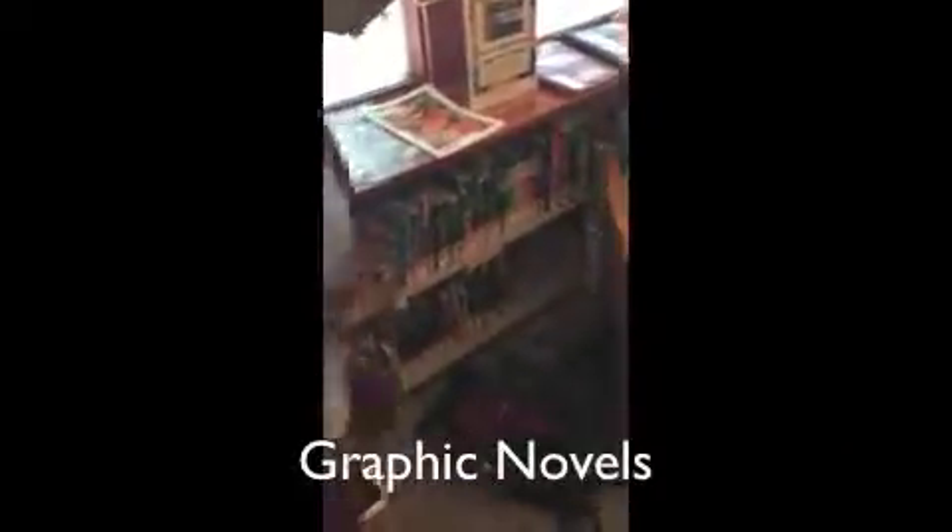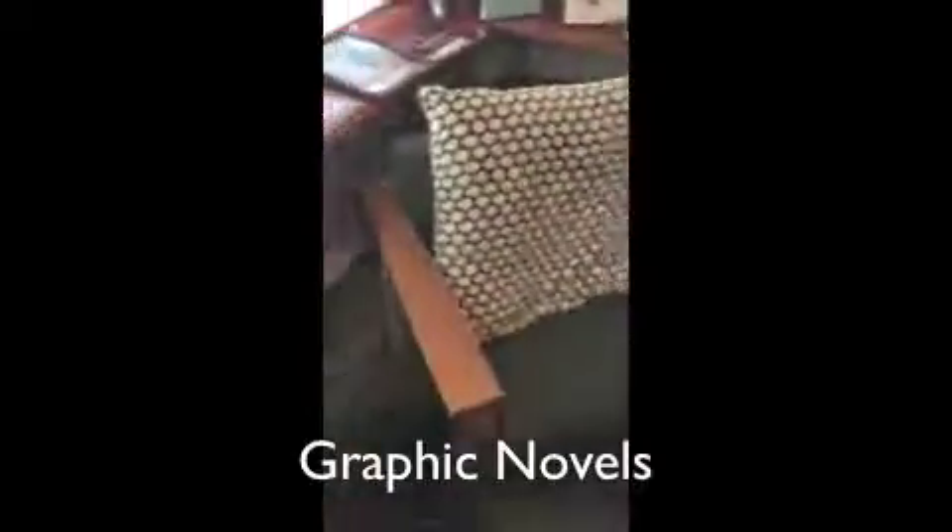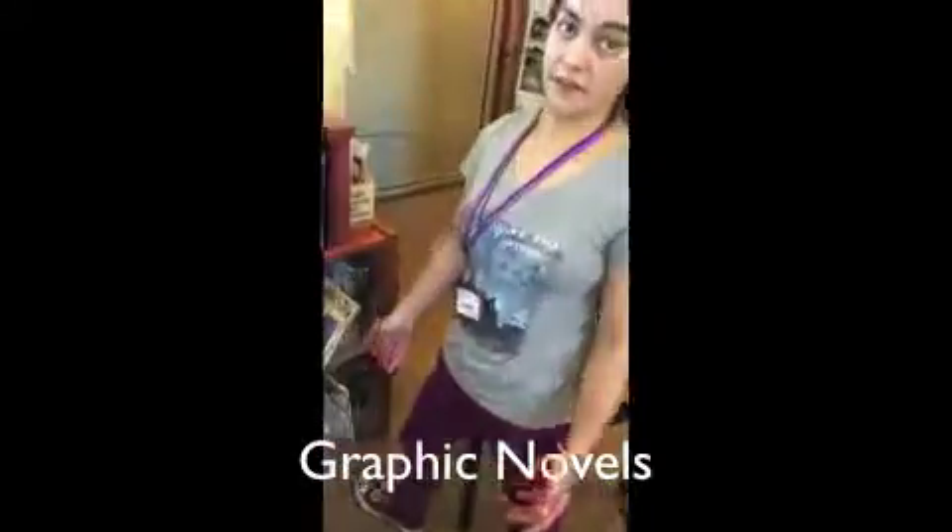Right here, from here, going all the way down to this shelf, are the main books. And next to that, starting from here, going down, going from here all the way down to here, are the graphic novels.